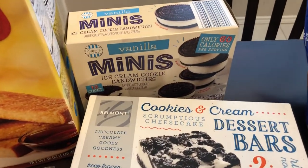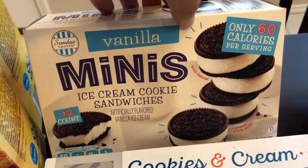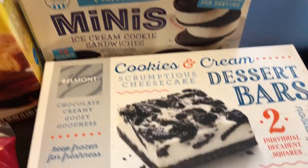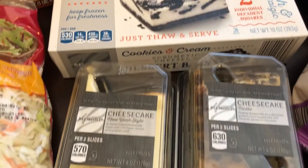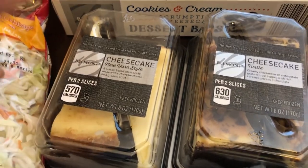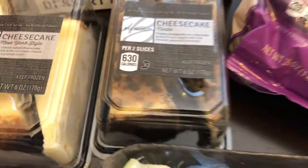Their seasonal items included these mini ice cream cookie sandwiches — it's a chocolate cookie with vanilla ice cream. They also had these dessert bars, you get two of them in there. And if you have never tried their cheesecake, it's really good. These were $1.99 each — I got the plain New York style and the turtle. You get two slices in there.